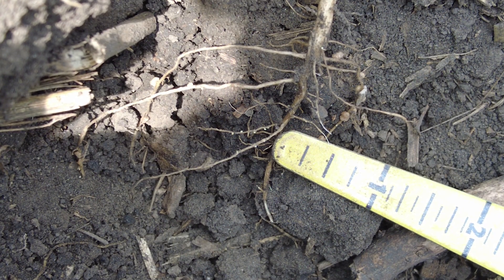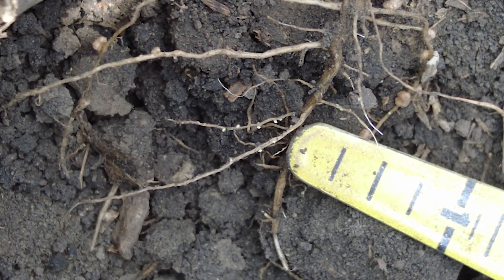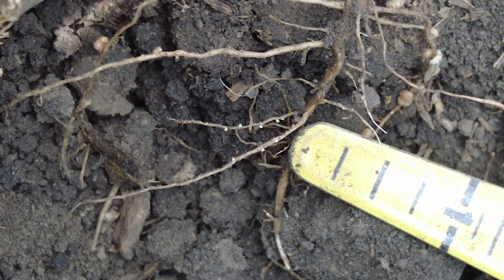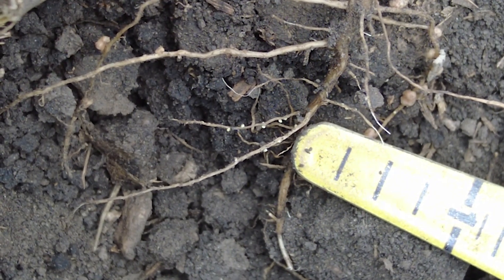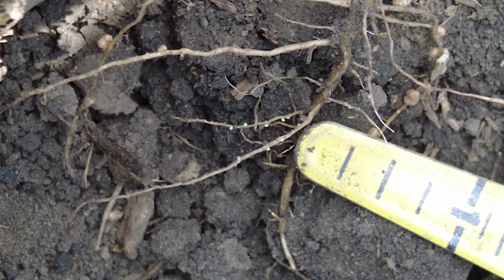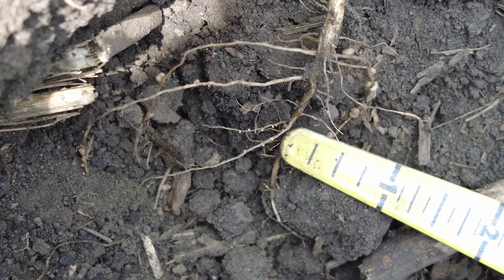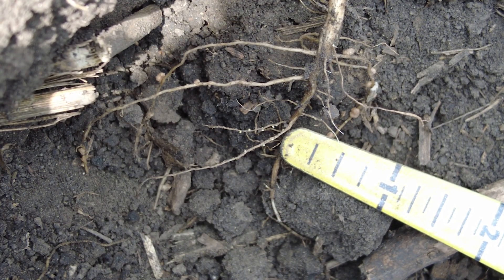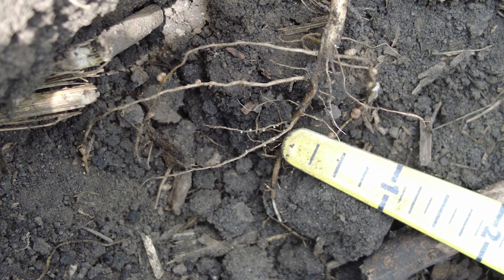I am looking at cysts. They're small, yellow, lemon-shaped, about the size of a pinhead. These are the females that are protruding outside of the hair roots and they're full of about 200 or so eggs that will hatch as soon as they drop off the root and then reinfect.